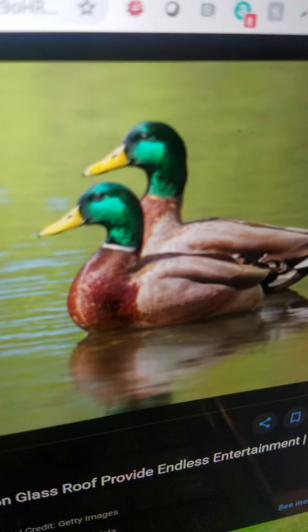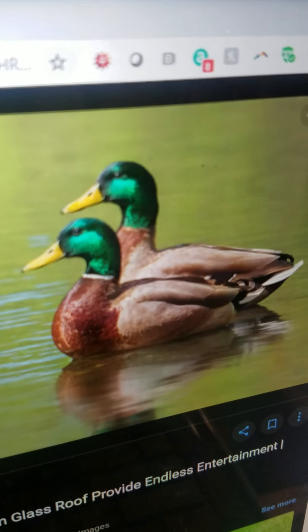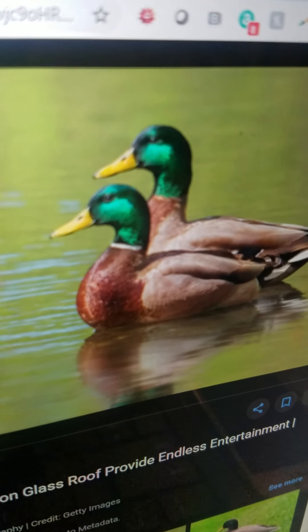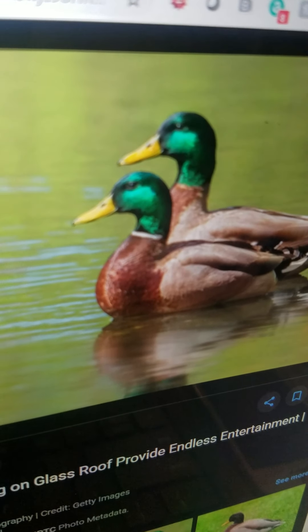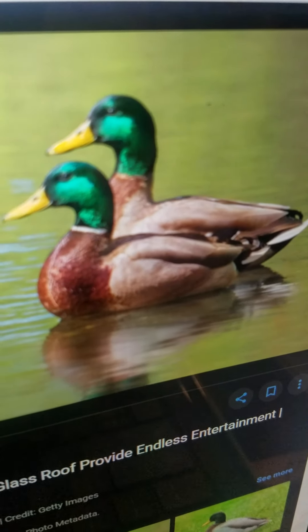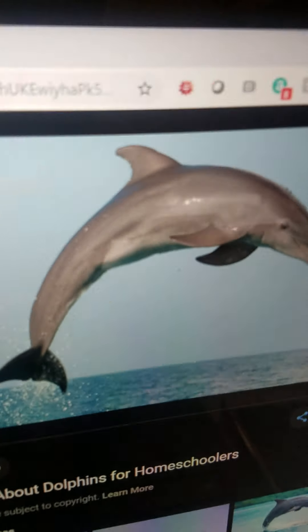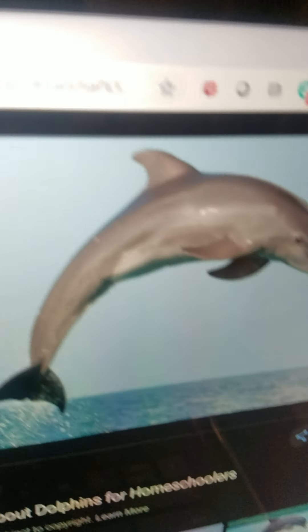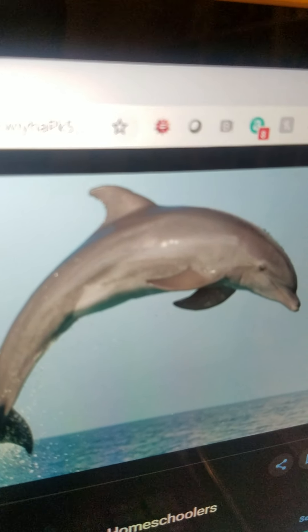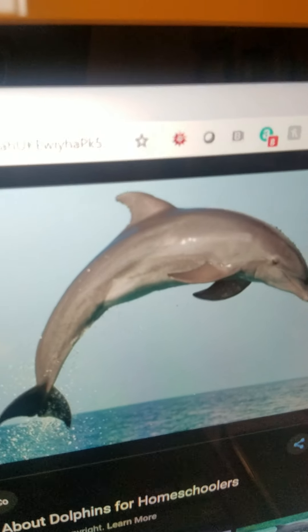Duck. It is a bird. It has got a green head and feathers. It lives everywhere except Antarctica, in both freshwater and saltwater. It eats duckweed and bread. And it can swim and jump out of the water very fast.